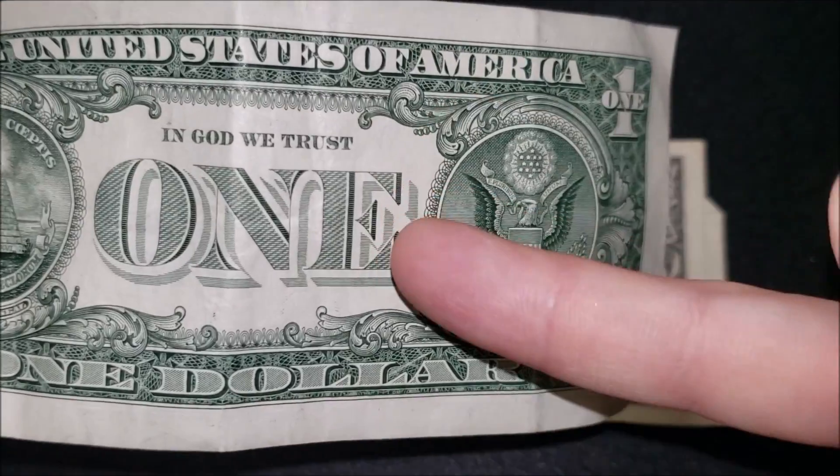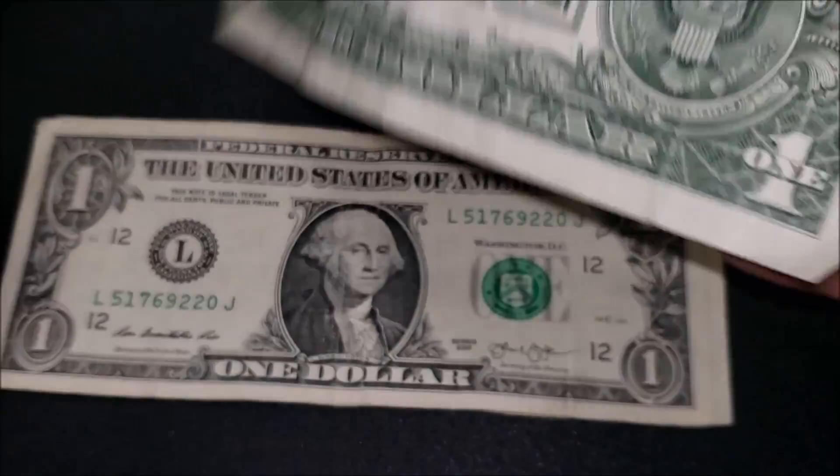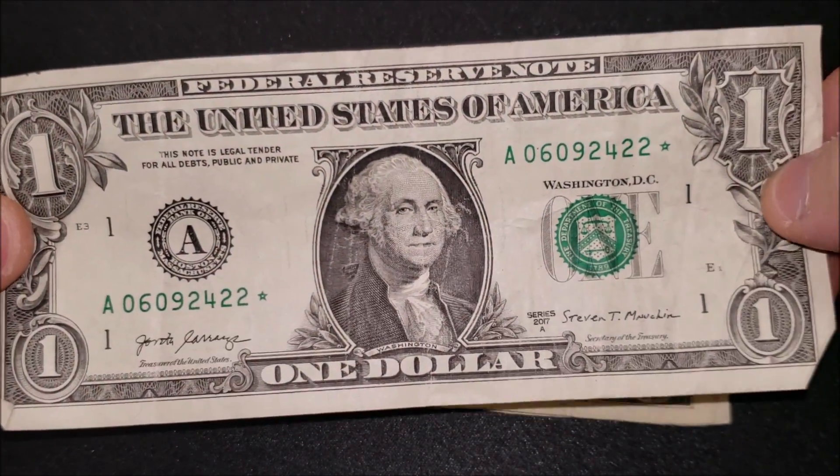I thought I had a little print issue right here around the shadow of the 'E,' but not so much. I'm still going to hold on to it as a little prize for this bill search — a nice little star note.